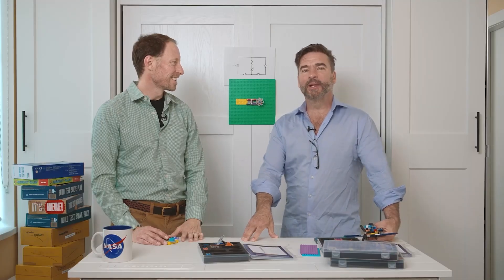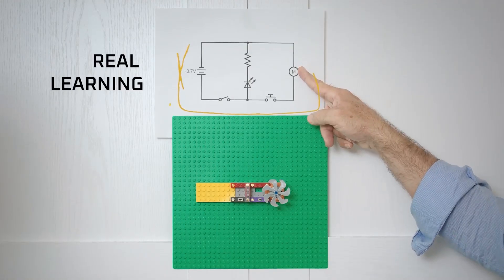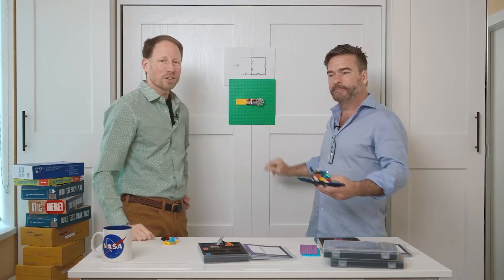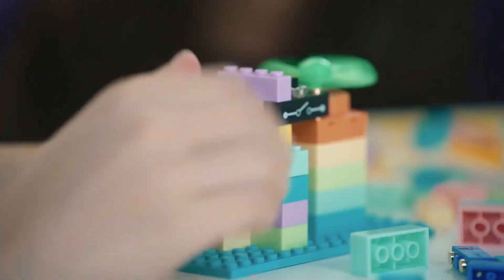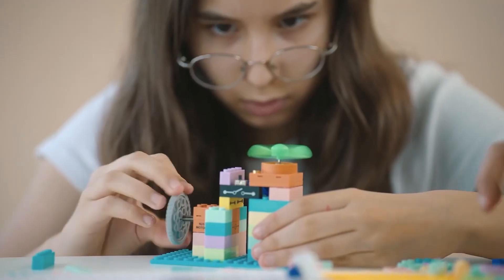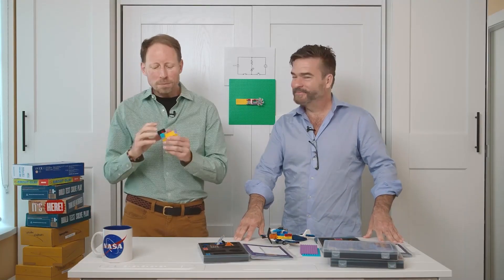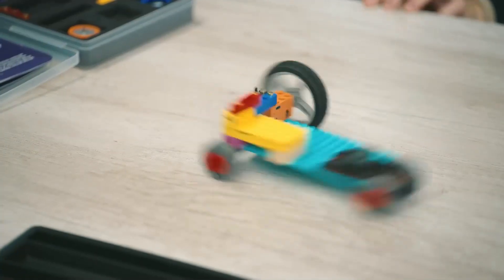Spark Blocks are tough enough for real play and smart enough for real learning. Build simple circuits and connect real components, then bring your creations to life. Spark Blocks click right onto the blocks you already have. And unlike those subscription boxes that just pile up and get forgotten, Spark Blocks allow new creations over and over.